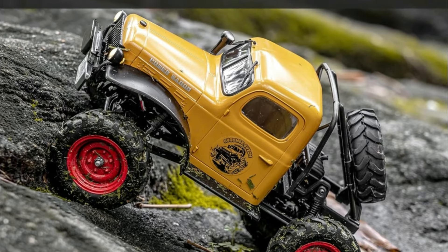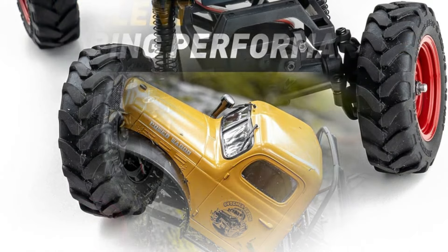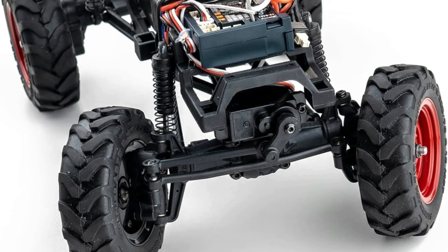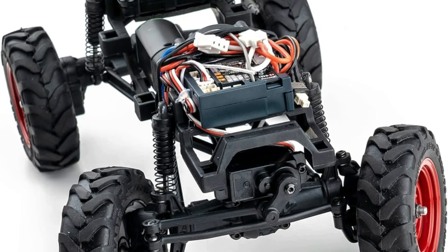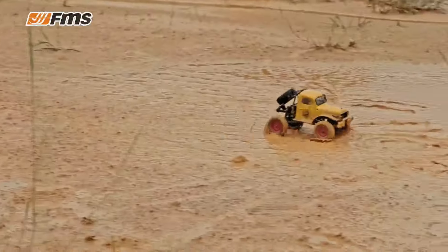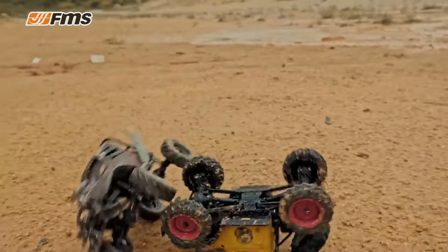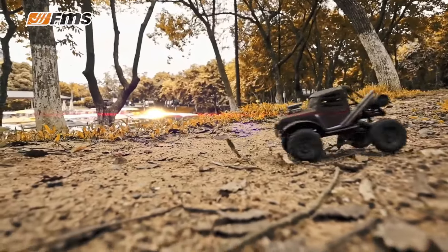FMS offers a plethora of upgrade accessories, from metal gears to high-performance motors, allowing you to fine-tune your Power Wagon to suit your preferences. In essence, the FMS 1/24 FCX24 Power Wagon RTR is more than just a static model — it's a canvas for creativity and performance, inviting every player to embark on an exhilarating journey of exploration and modification.